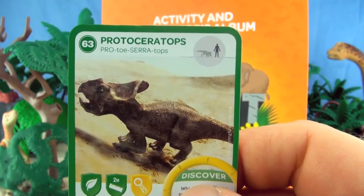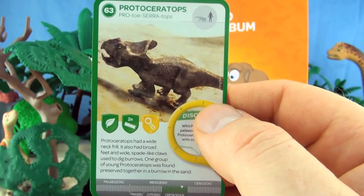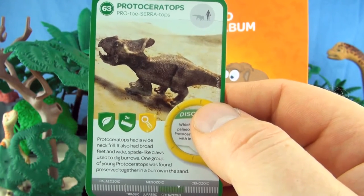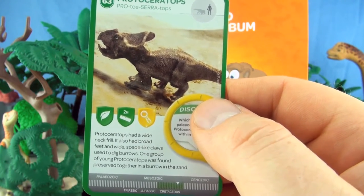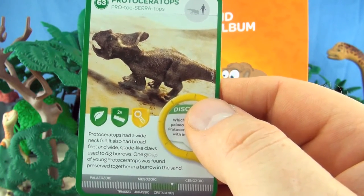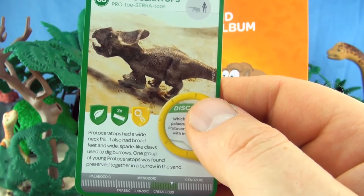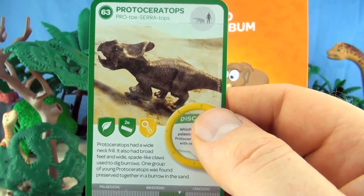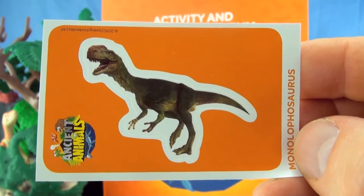Number 63, Protoceratops. Protoceratops had a wide neck frill. It also had broad feet and wide spade-like claws used to dig burrows. One group of young Protoceratops was found preserved together in a burrow in the sand. We already have Protoceratops. Our sticker is Manolophasaurus.